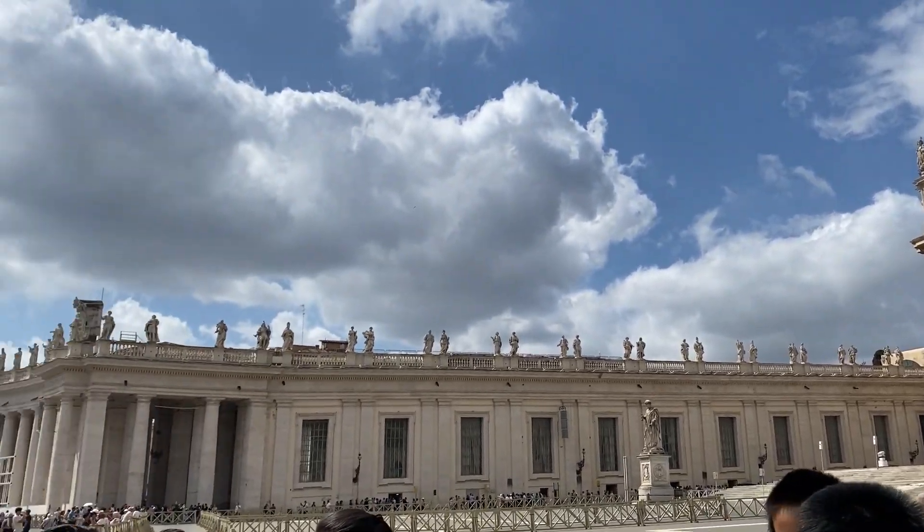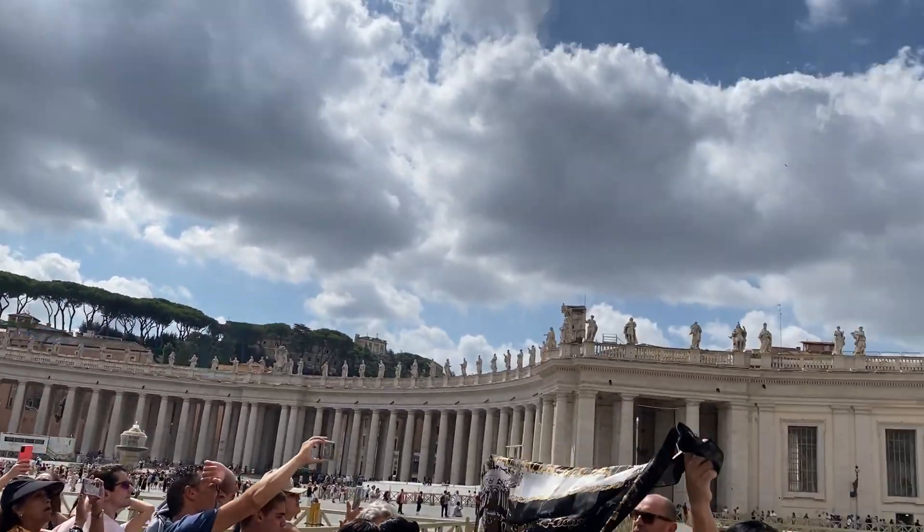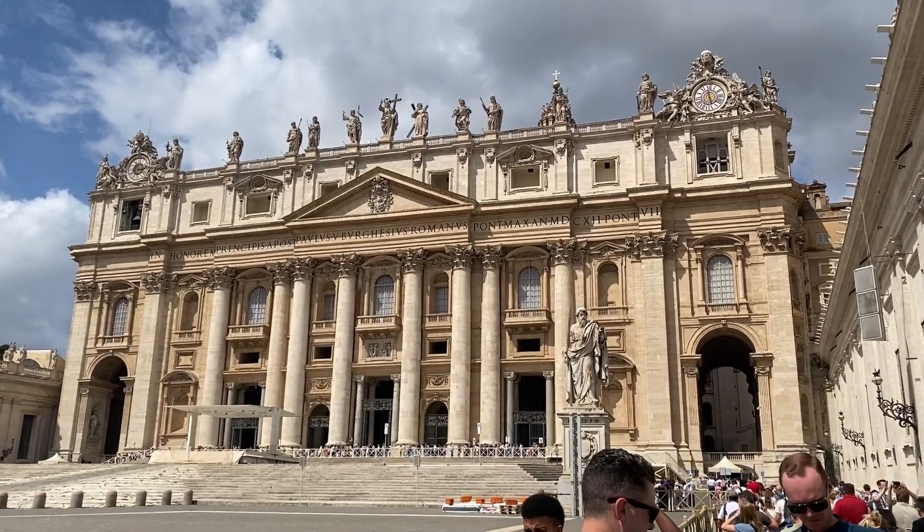We're now heading over to St Peter's Basilica — that's the final thing we need to do in the Vatican City. I think you're allowed to film in there but I'll double check. We joined the queue at around 11 o'clock — the line is actually all outside so you have to queue outside the whole time. I'll give my full review on the early experience later on at the hotel.